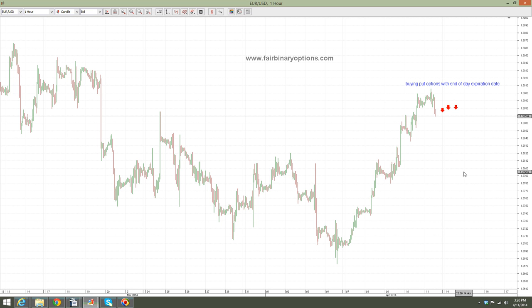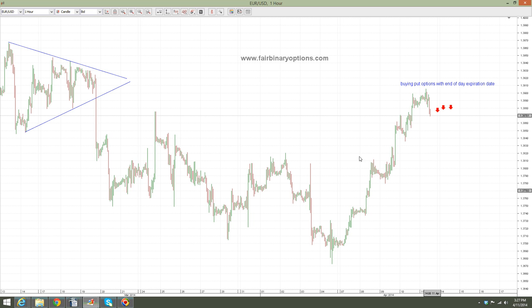First of all, what we had is a move that started by the moment this contracting triangle broke lower. As you can see, markets are moving in corrective ways, so whenever you trade don't lose your temper or patience. When you see such a move to the downside like this one here, this move is definitely not an impulsive one. Being a corrective move means that it needs to retrace at least 61.8% when compared with the previous wave.